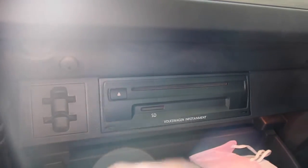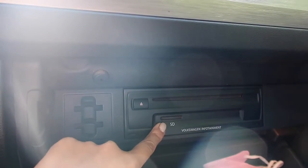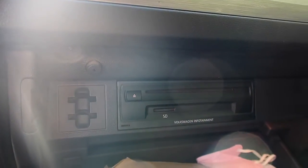It also comes with a CD player and an SD card player, which is kind of cool, but I don't really have any music on SD cards, so I'm probably not going to be using that.